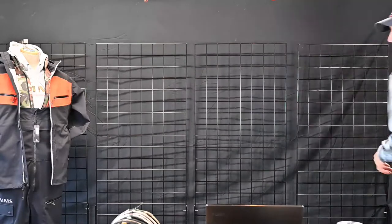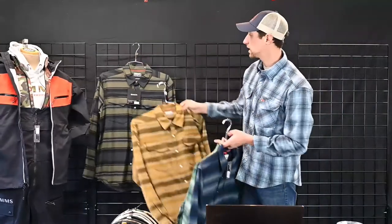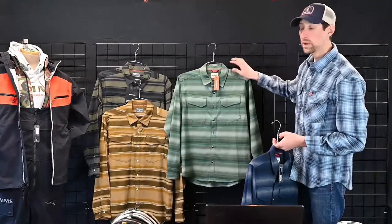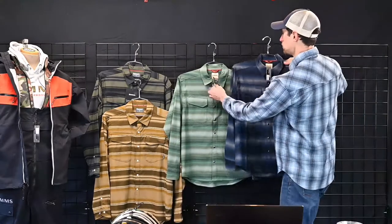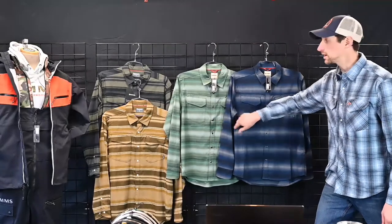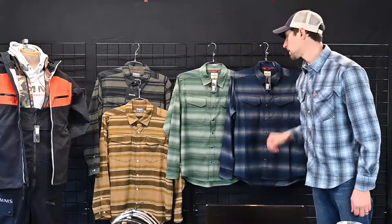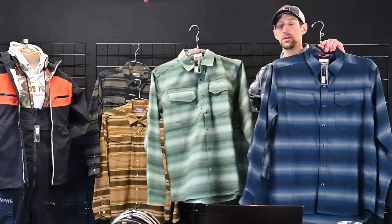Next on the list are some sportswear pieces. Right now in the line we have two carryover colors in the Gallatin Flannel — actually one of the pieces I'm wearing. We have two new colors releasing in the fall starting August 2nd: the Moss Stripe and the Admiral's Atlanta Stripe. Carryover is in now and carries over all the way to end of December. Two new great colors in the Gallatin Flannel at $99.95.